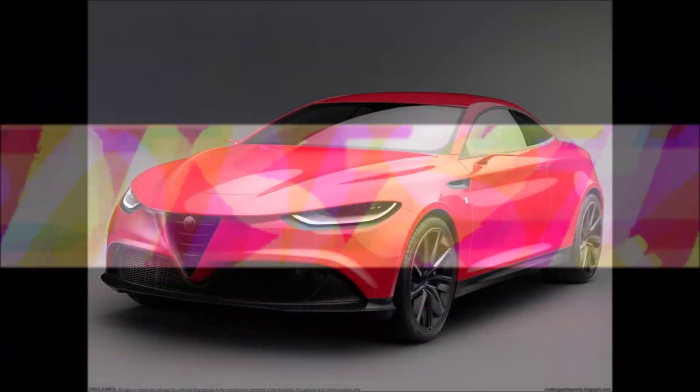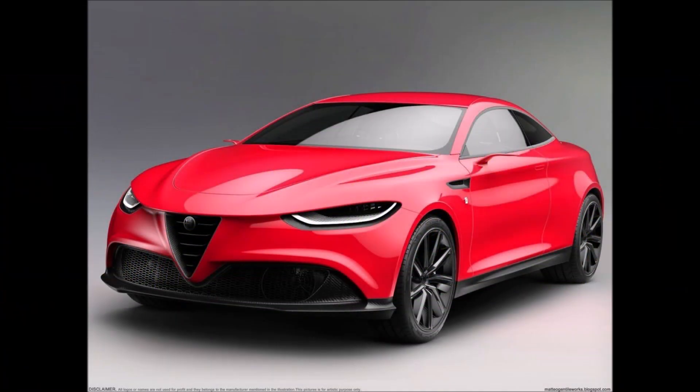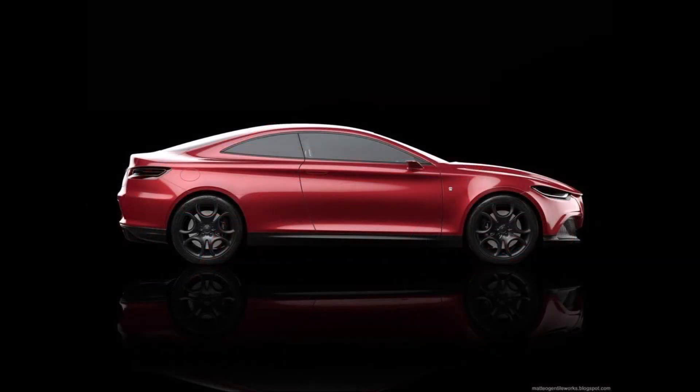Welcome back to Ron's Rides. What do you guys think about this new and modern elegant coupe called the Alfa Romeo GTL?